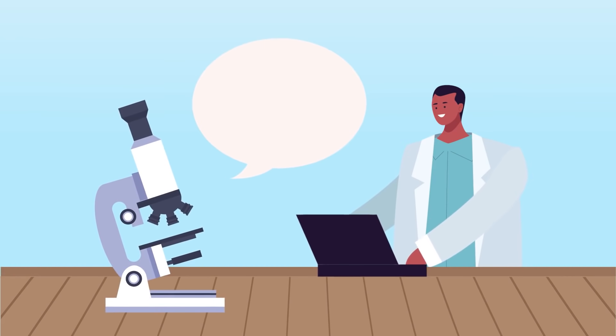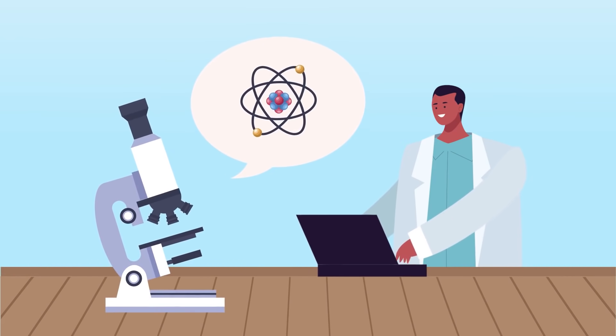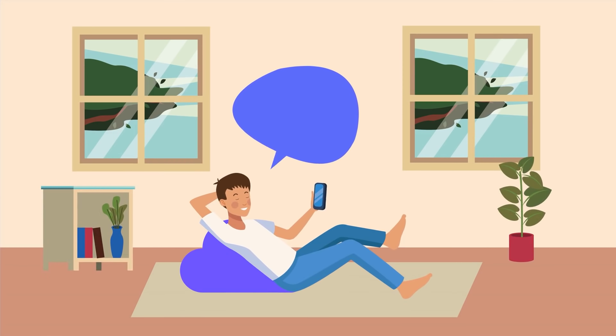But only a doctor and a correct test can give you the full answer. Keep watching to find out these clues.